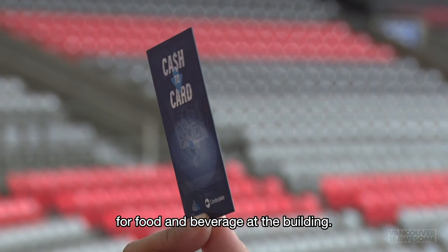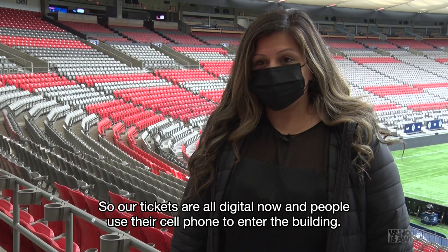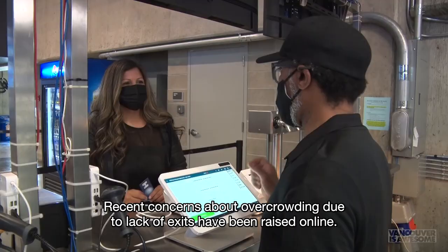One last process that we've updated is our ticketing process. Our tickets are all digital now and people use their cell phone to enter the building. If there are individuals who don't have a mobile device, they can go to the box office and collect a physical ticket to get into the building.